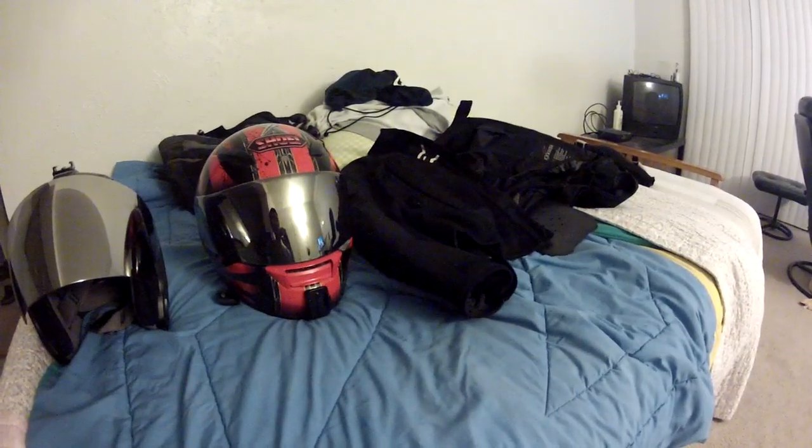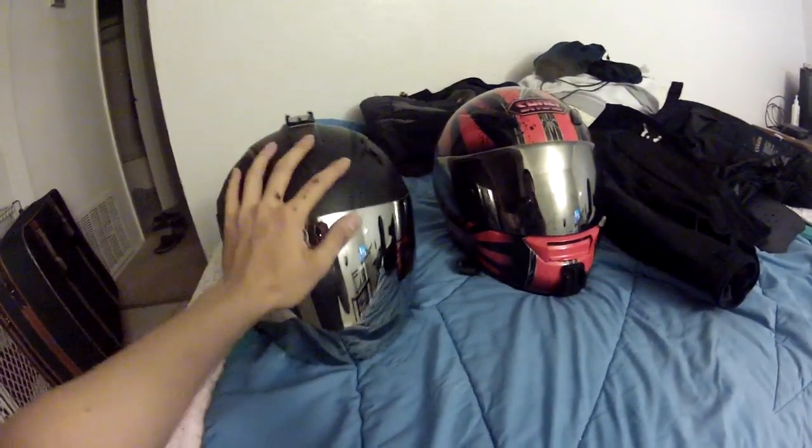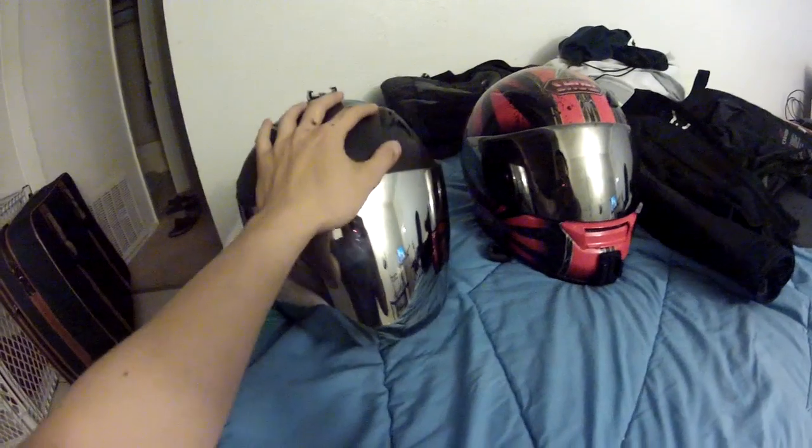In this video I just wanted to go over the type of motorcycle safety gear that I use. The first piece of equipment I'd like to talk about is the helmet, because it's the most important piece of equipment — it protects the most vital part of your body.